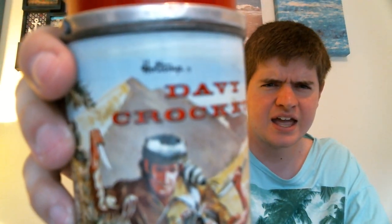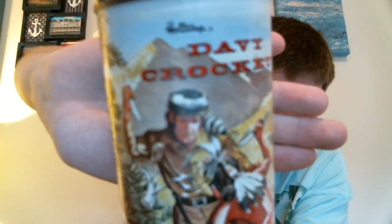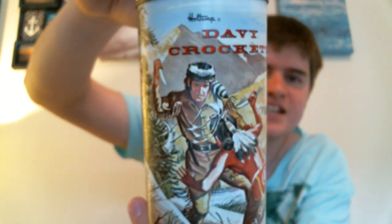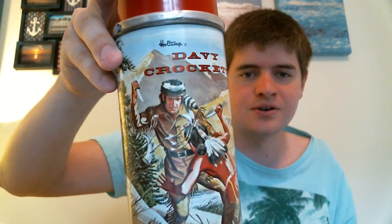This is another one that came with the set of the Roy Rogers ones. This was also $5. It's a Holtemp Davy Crockett thermos. I've also seen this at an antique store before and they wanted like $68 just for this thermos. I thought that was really ridiculous, so I got this for $5. I'm really, really excited to own it.